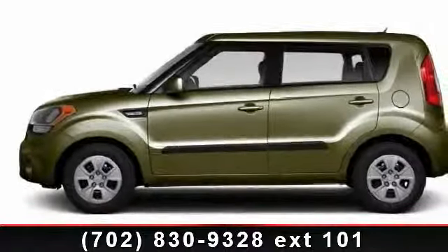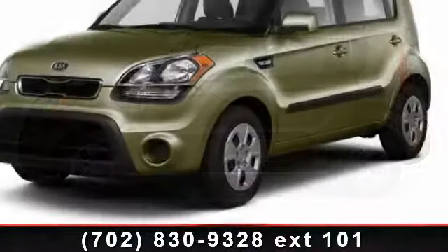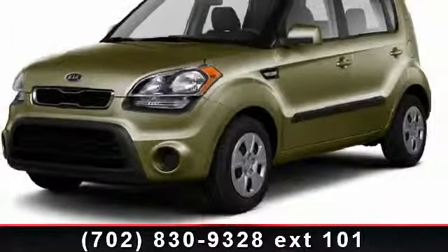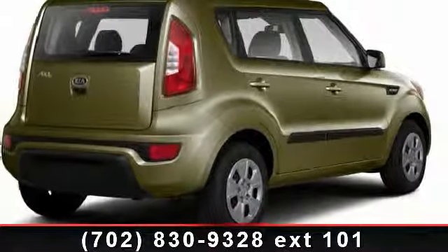Check out this 2012 KSO. This may be the set of wheels you've been looking for. This vehicle comes with a reliable four-cylinder engine connected to a smooth shifting automatic transmission.